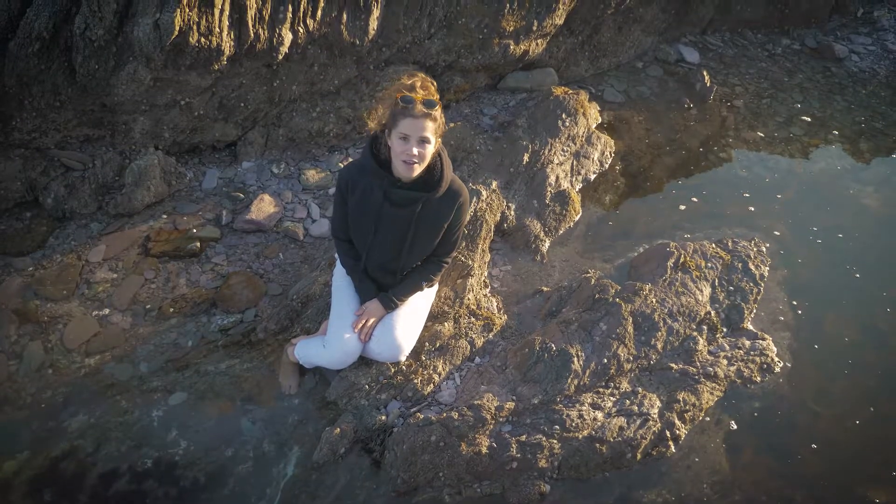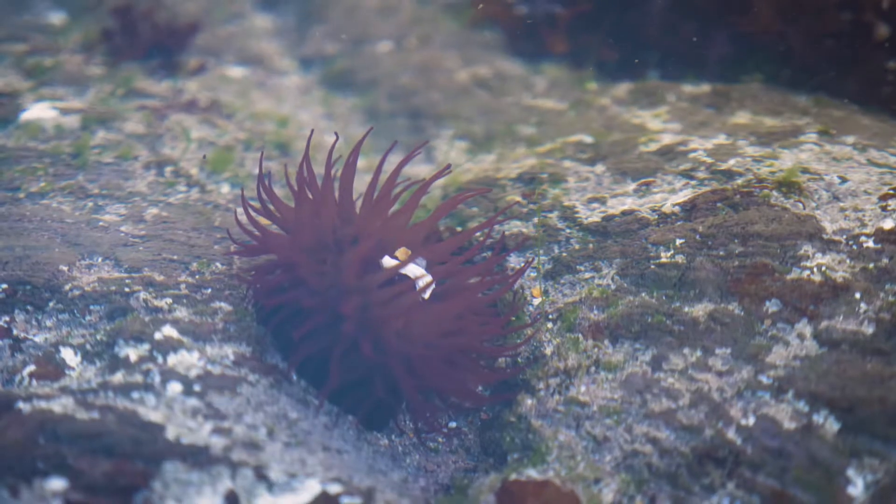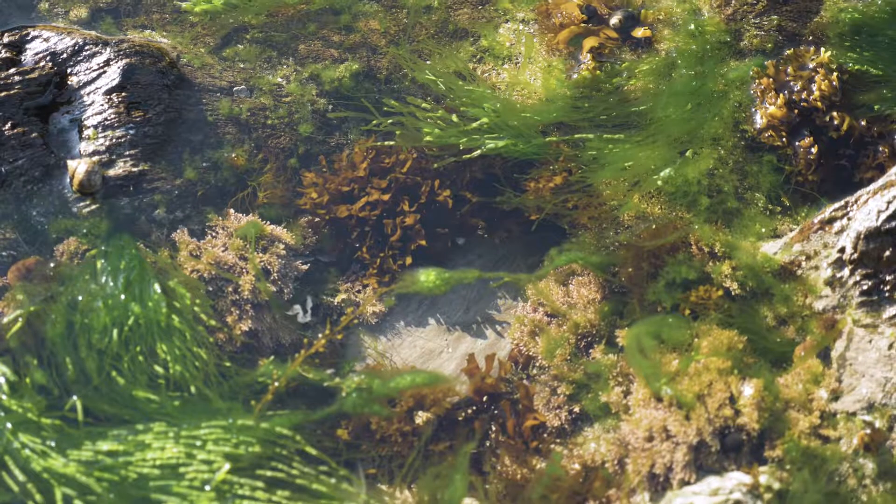Seaweeds often get overlooked when visiting the rocky shore, but actually they're a key life support system for everything that we find in the rock pools.